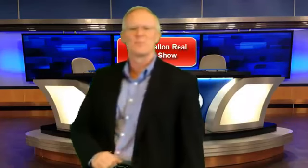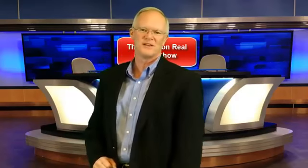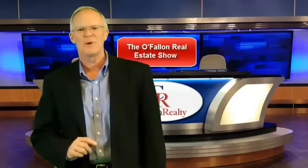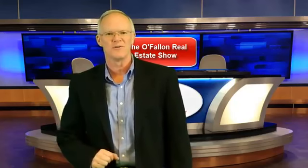Good morning, I'm Mike Cribben, broker owner of Cribben Realty, and this is the O'Fallon Real Estate Show. Today we're going to be discussing quick tips to lower your power bills.